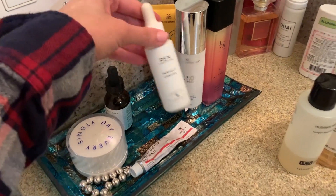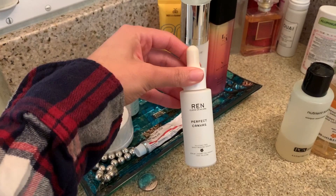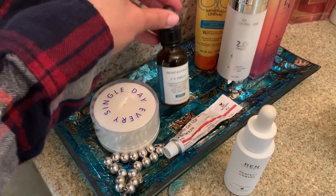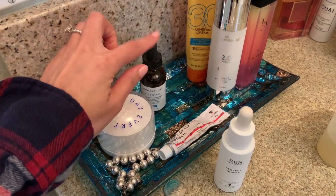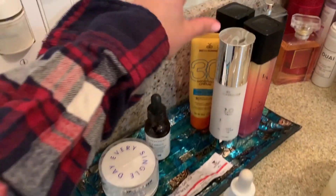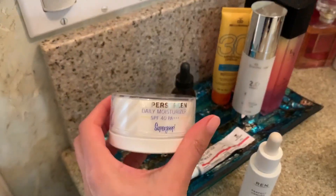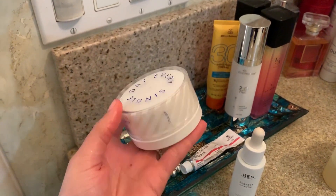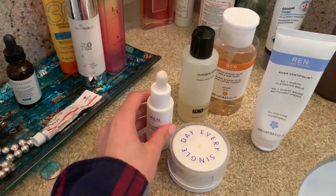I also have a serum from REND — the same brand as PCA Skin. I use it as a finishing serum when I'm done with everything. And I have a vitamin C that I use just a few drops of a couple times a week because it can make skin very sensitive. I also have a moisturizer with sunblock — one SPF 30 and one SPF 40. Right now I'm using the SPF 40 as my daily moisturizer. Those are my products I've been using every day.